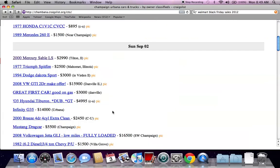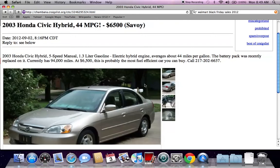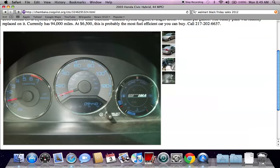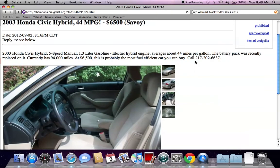I would also suggest looking at many different options. As you can see, there are tons of newer and older vehicles. Note that a lot of the vehicles you're looking at are going to have close to 100,000 miles or more — that's just the way it is on Craigslist.